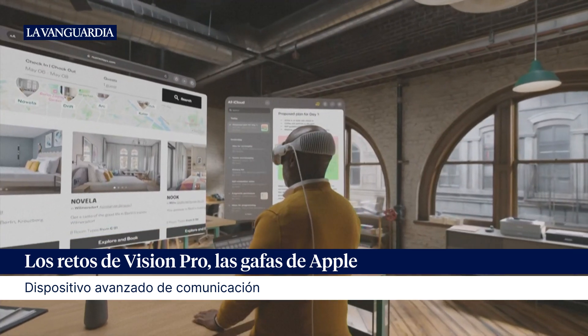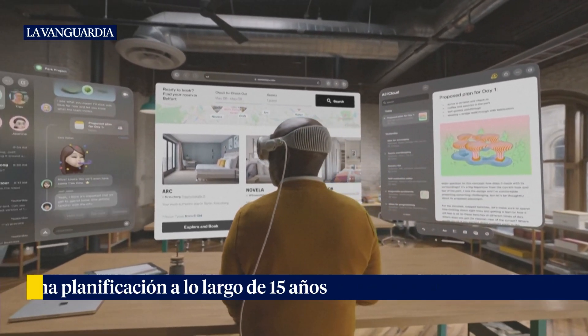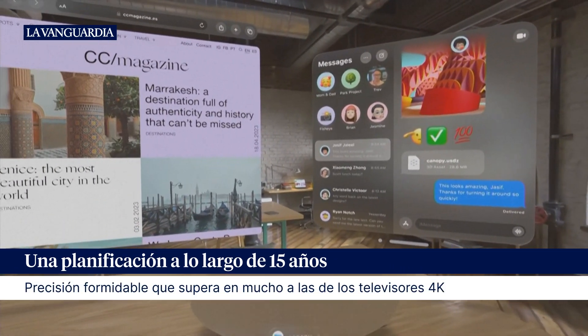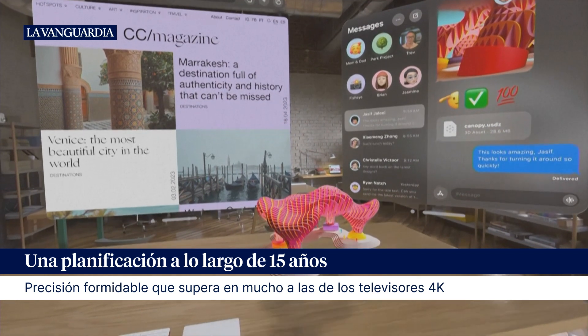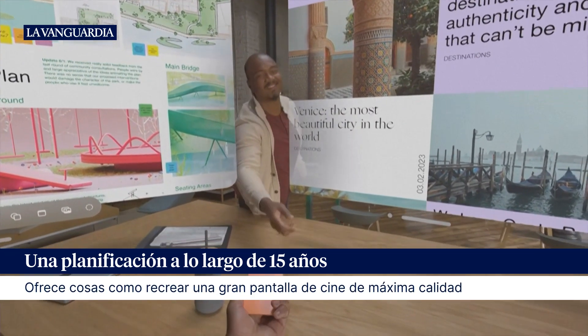Your surroundings become an infinite canvas. Use your apps anywhere and make them any size you want. You can receive a 3D object in Messages, pull it out, and look at it from every angle. And it's easy to interact with the world around you.